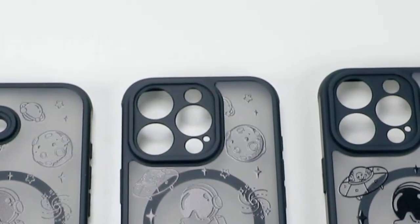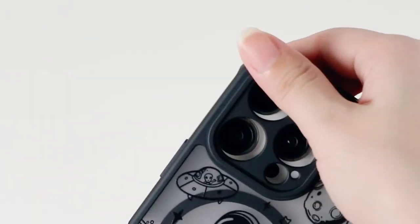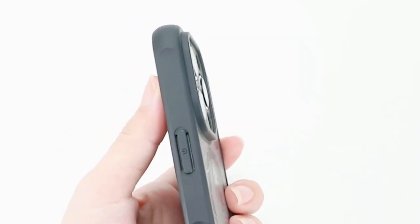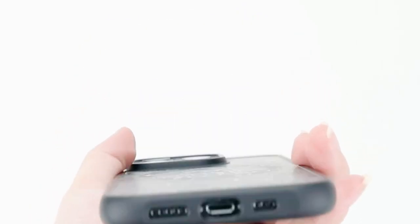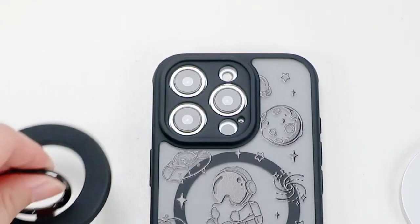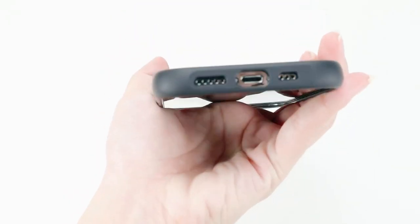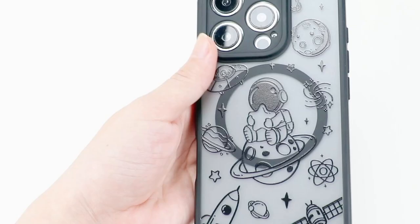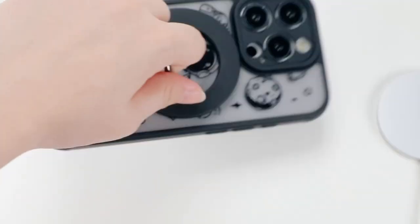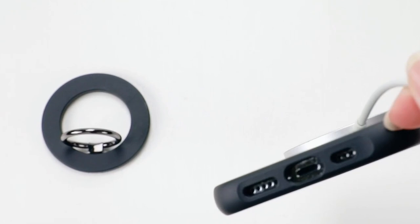One of the standout features is its comprehensive camera protection. The full coverage design doesn't hinder photo quality, allowing users to capture stunning images without worry. Plus, raised edges around the screen prevent scratches when placing the phone face down, making it ideal for those on the go. A unique cartoon astronaut pattern adds a fun and stylish touch that won't fade over time, making this case a thoughtful gift for family and friends. The precise cutouts offer easy access to all ports, buttons, and speakers, ensuring no functionality is lost. Installation is a breeze thanks to its slim design.